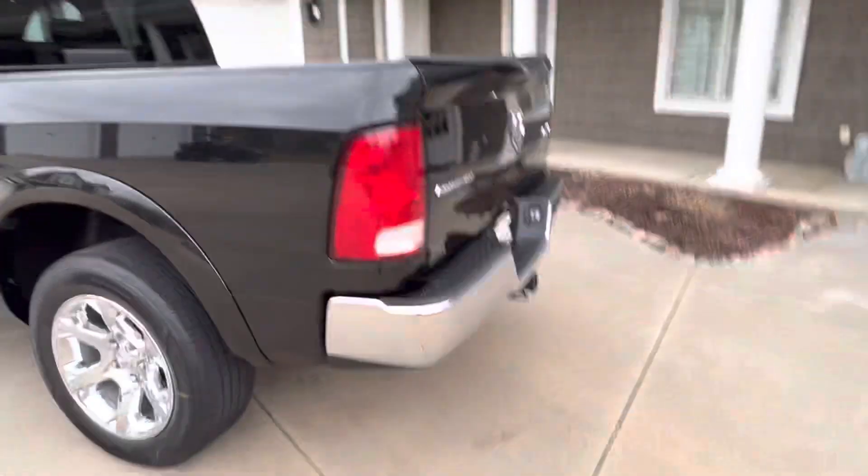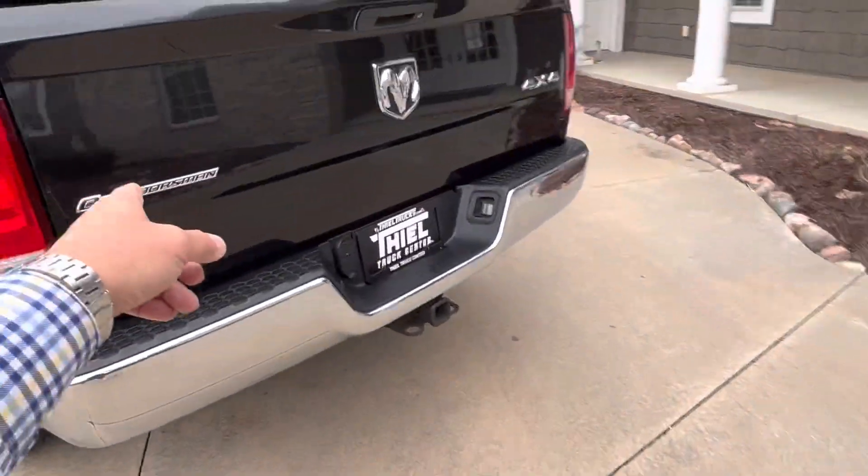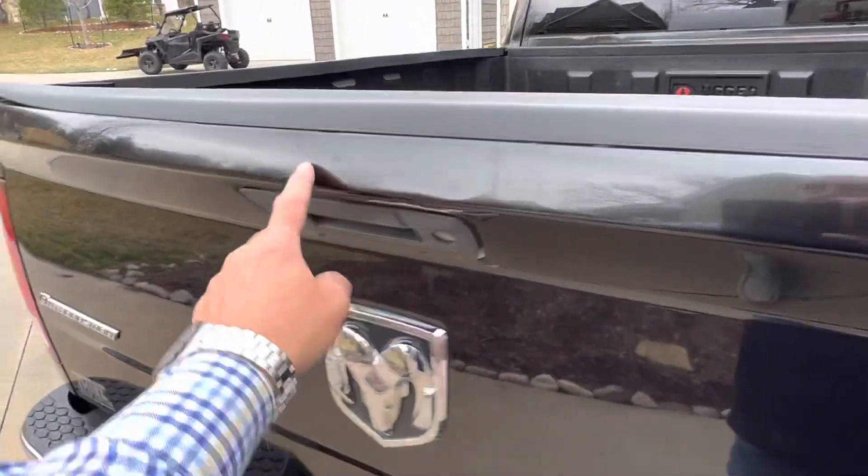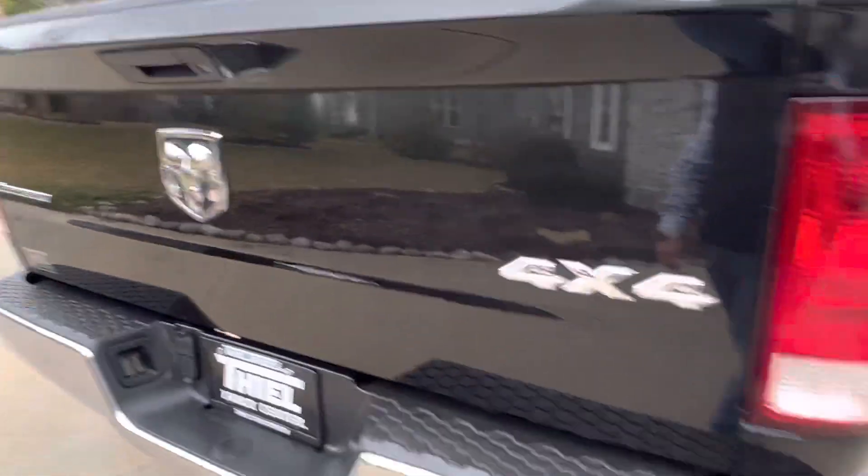It does have factory bed liner, factory tow package. Like I said, Outdoorsman package. Overall in great shape, guys. It's a pickup — it's got some scratches and dings and little stuff like that, but overall very nice.